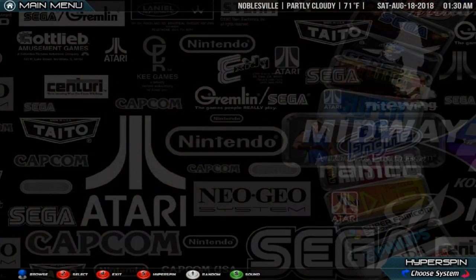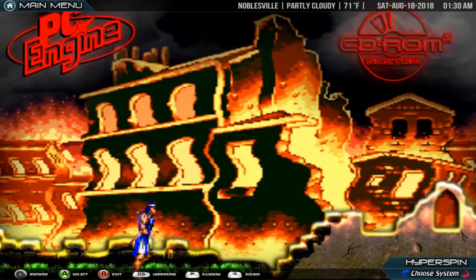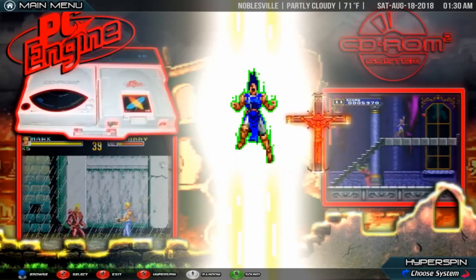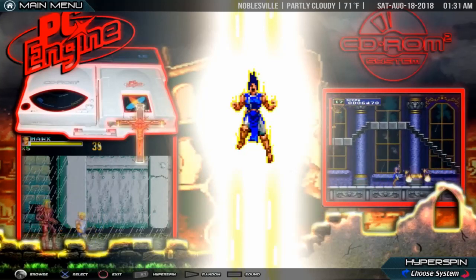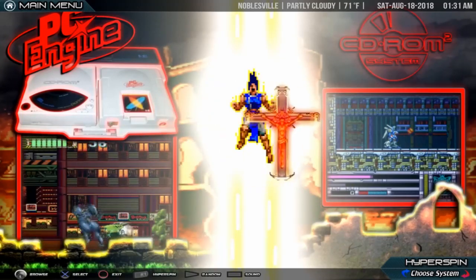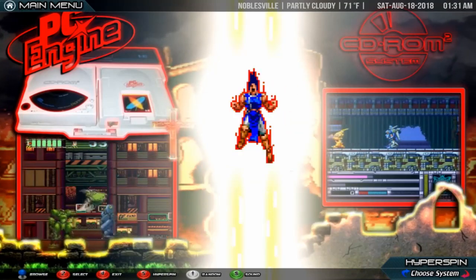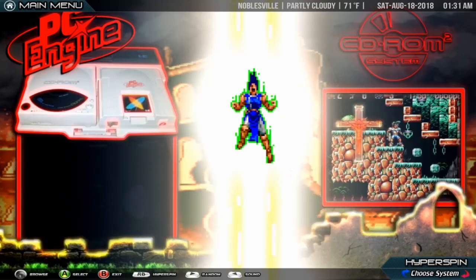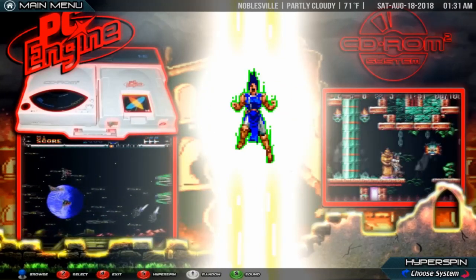NEC PC Engine CD. The TurboGrafx-16 failed to break into the North American market and sold poorly, which has been blamed on inferior marketing. However, in Japan the PC Engine was very successful, where it gained strong third-party support and outsold the Famicom at its 1987 debut, eventually becoming the Super Famicom's main rival. Lots of revisions — at least 17 distinct models — were made, such as portable versions and a CD-ROM add-on. The CD-ROM add-on consists of two components: a compact CD player and the interface unit, which connects the CD player into the PC Engine console itself. These were sold separately or as part of a bundle. The interface unit also stores save data and provides a common power supply for the PC Engine and the CD player. A system card is required for the PC Engine to access the functions of the CD player. Later revisions of both the CD player and the interface unit featured improved disk reading capabilities.